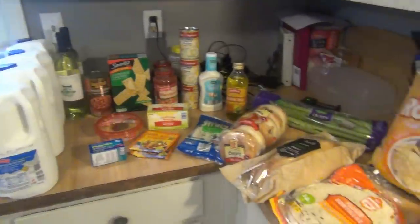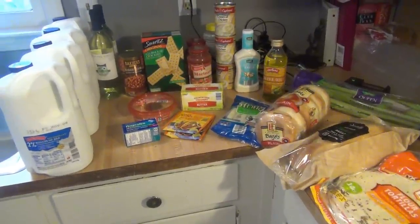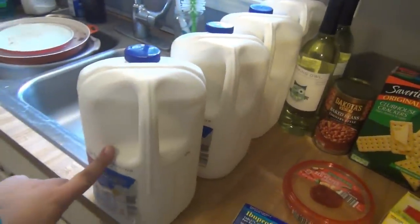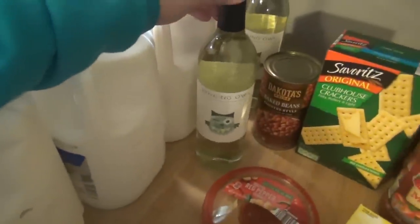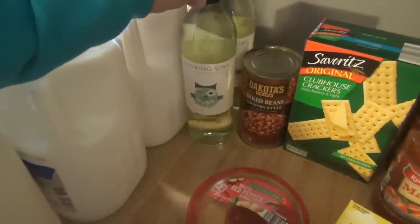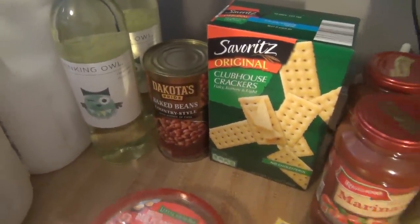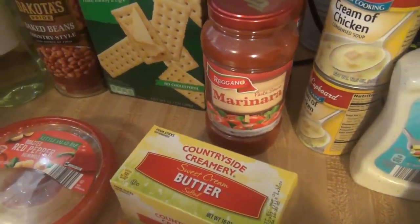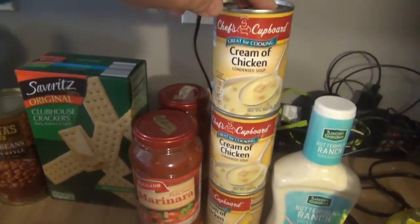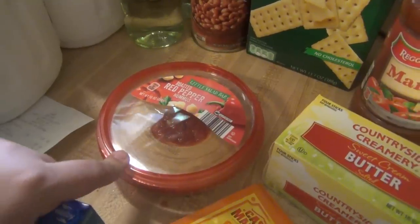So this is everything from Aldi. At Aldi I spent $42.18. We got our milk — it's $1.65 a gallon, that's why I always get it there. I picked up some wine because I always want it when I don't pick it up, so I went ahead and picked up two. Those are $2.89 each and it's the Winking Owl Moscato. Baked beans are $1.39. Picked up some crackers, these were like $1.39 as well. The marinara sauce is $0.89 each — they changed these, they used to be in a glass bottle. $0.49 for cream of chicken; got three for some recipes. $1.79 for the red pepper hummus — that's the one Andy prefers, so I picked it up for him for his lunches.